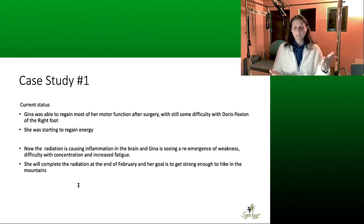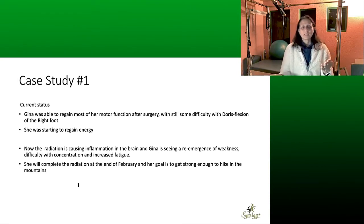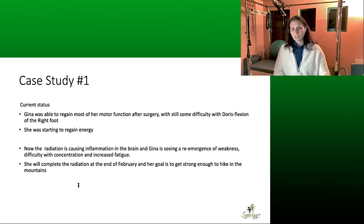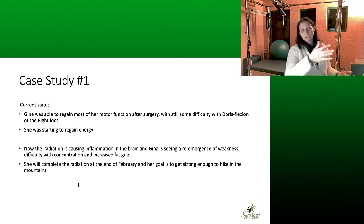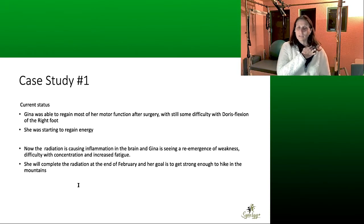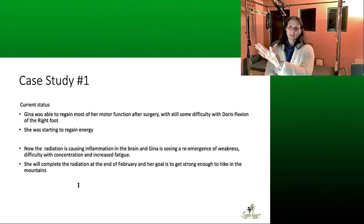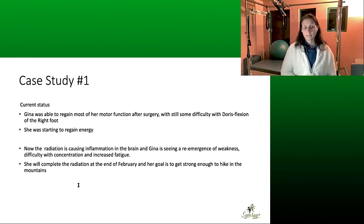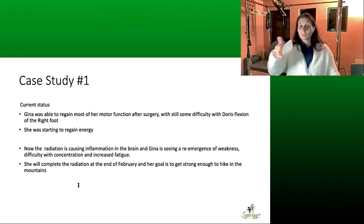I want to draw a distinction between something like MS and a brain injury. With a brain injury or brain tumor, the person is on a trajectory of healing — they're going to get better. Whereas with MS or ALS, symptoms are going to get worse over time. With cerebral palsy, people stay at pretty much the same level — not getting much better, but also not declining neurologically. Those I think are the three differentiating categories for neurological conditions.